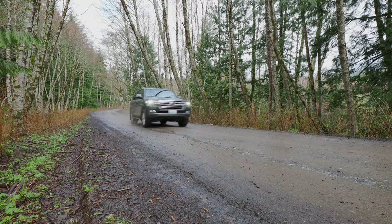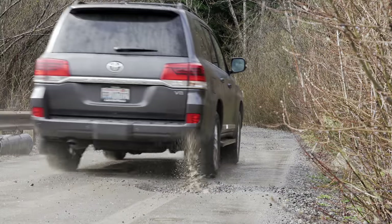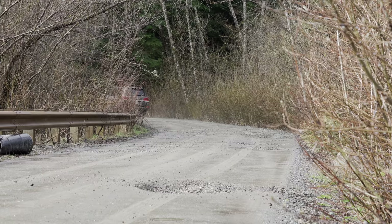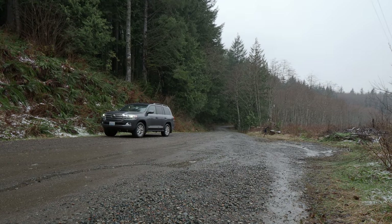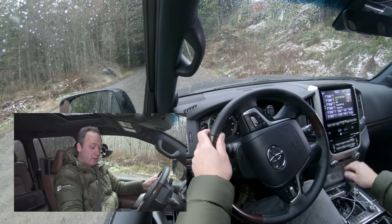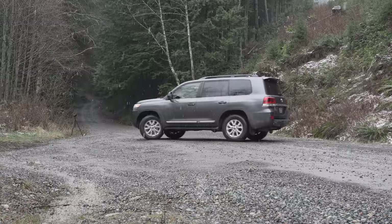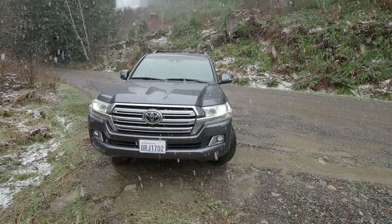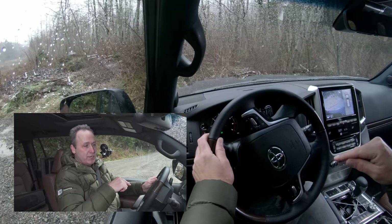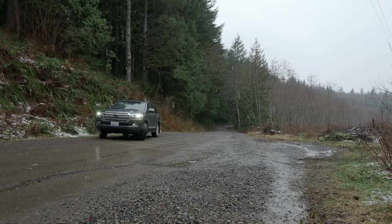For off-road use, the Land Cruiser has a comprehensive toolbox including crawl control, multi-terrain assist, and something you won't find in either a 4Runner or a Tacoma: turn assist. First, I'm going to show you what a turn looks like without that system engaged. I'm going to crank the wheel all the way and drive, and we'll see how tight we can make this corner. You can see we can't make it.